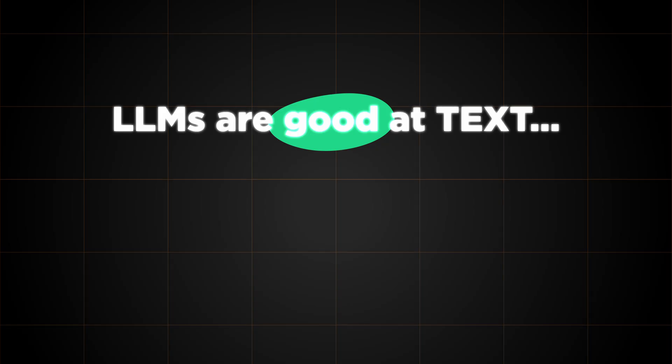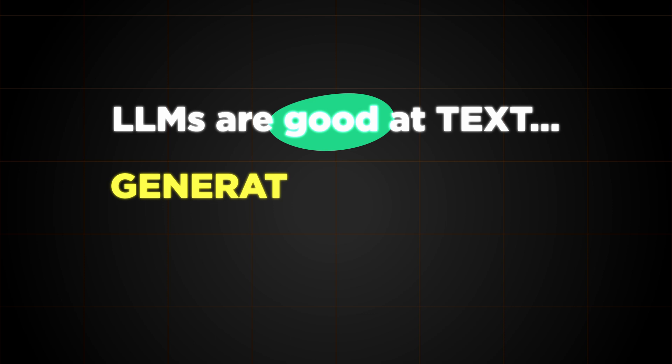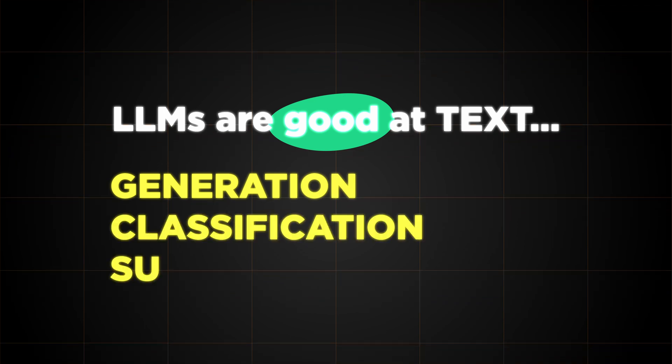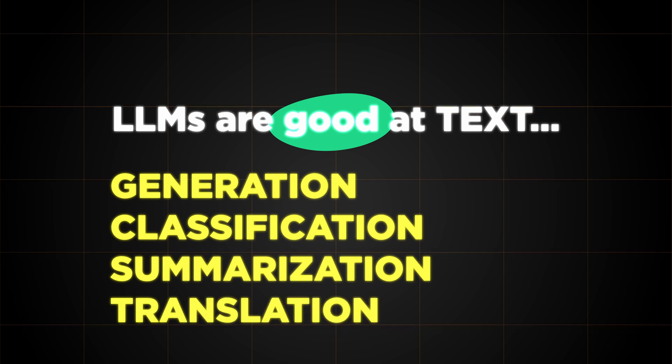Large language models are, well, language models — so they're really good at solving problems in this domain. This includes things like, of course, generating text, but it can also include things like text classification, summarization, or translation. It can also include some limited problem solving with text.